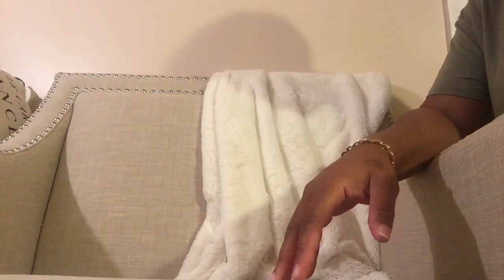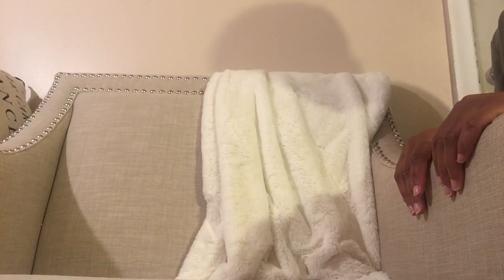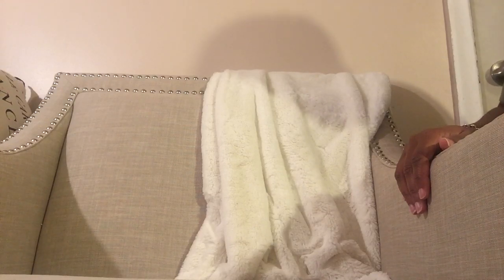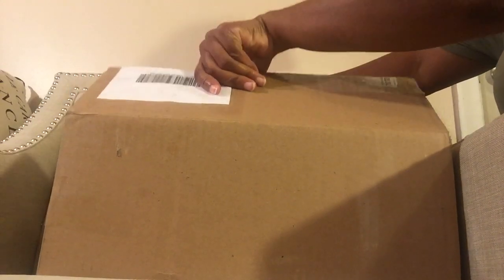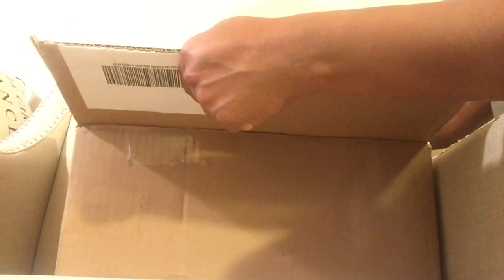Hey everybody, welcome back to my channel. Today I want to do a reveal unboxing. I made a few purchases and I'm excited to share with you, so we're going to go ahead and open it.